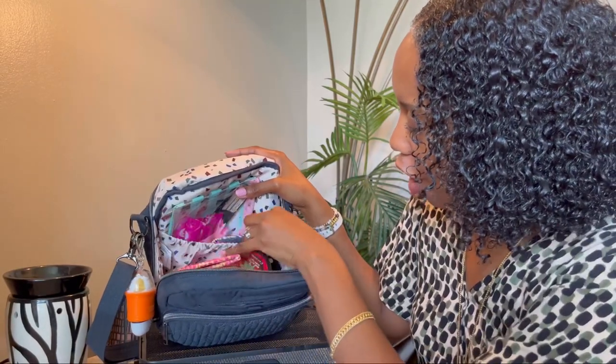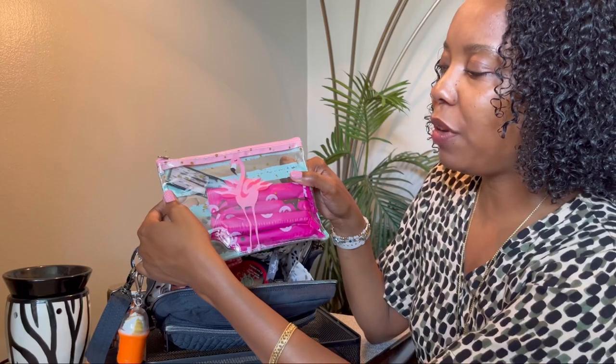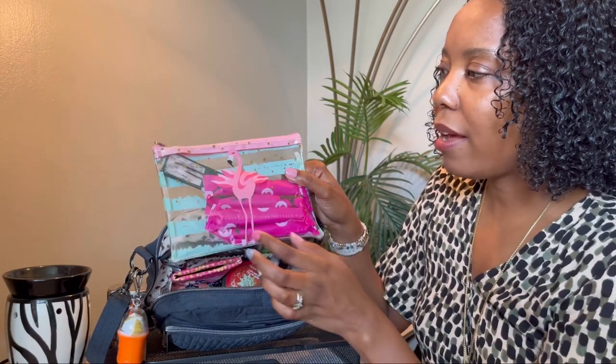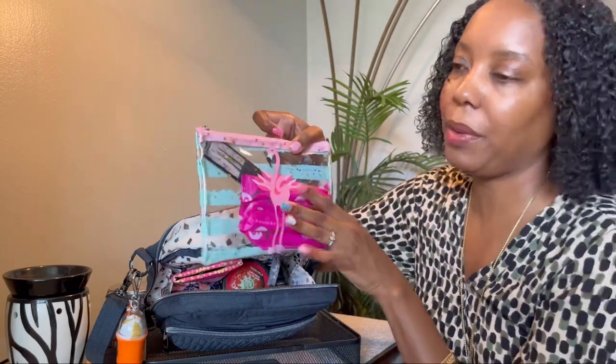Next we have this large cargo pocket on the back. I love this large cargo pocket — it allows me to quickly and easily slide things in that I don't want in the center of my bag. I have this cute little flamingo pouch with my feminine products and I have my fan in here, because sometimes when I'm out and about — even right now — I'm a little hot and I like carrying a fan with me. Very convenient. The flamingo pouch is from the Dollar Tree.